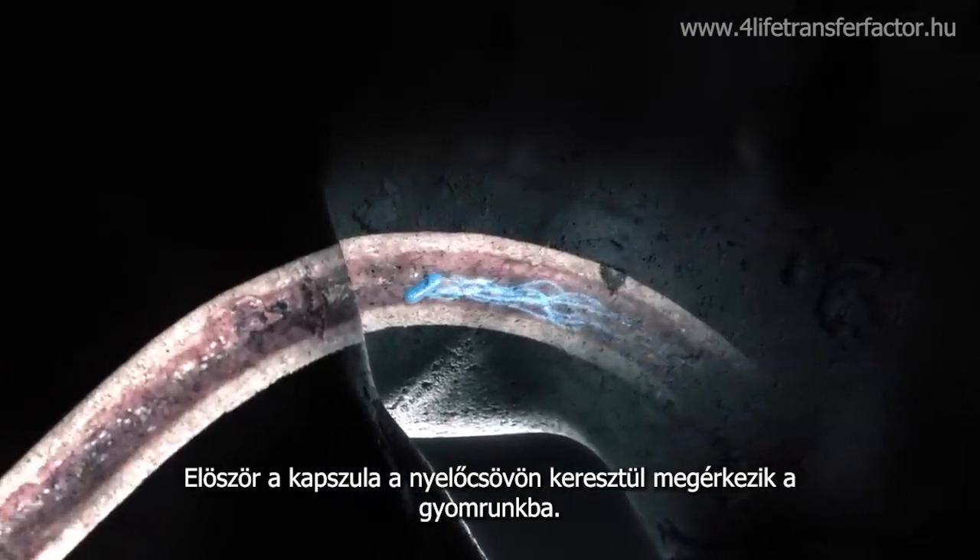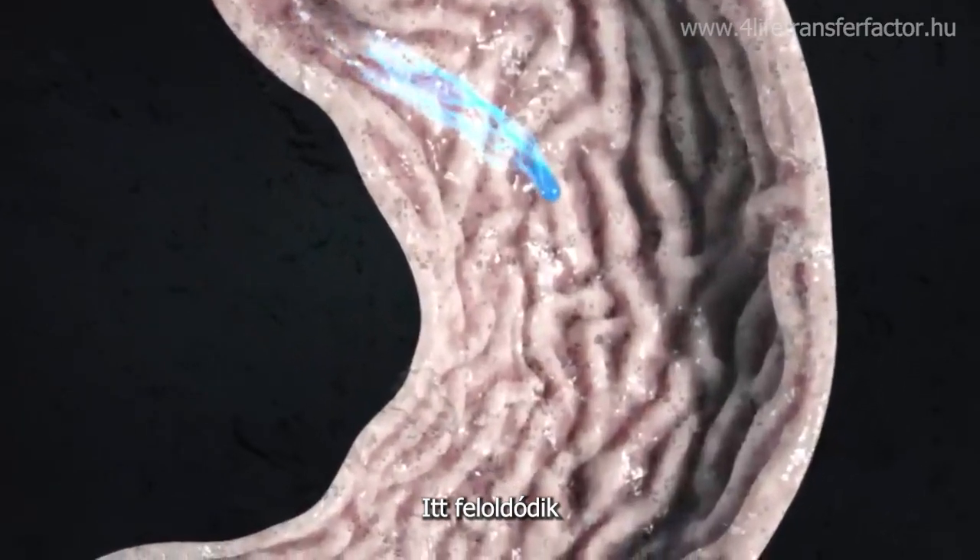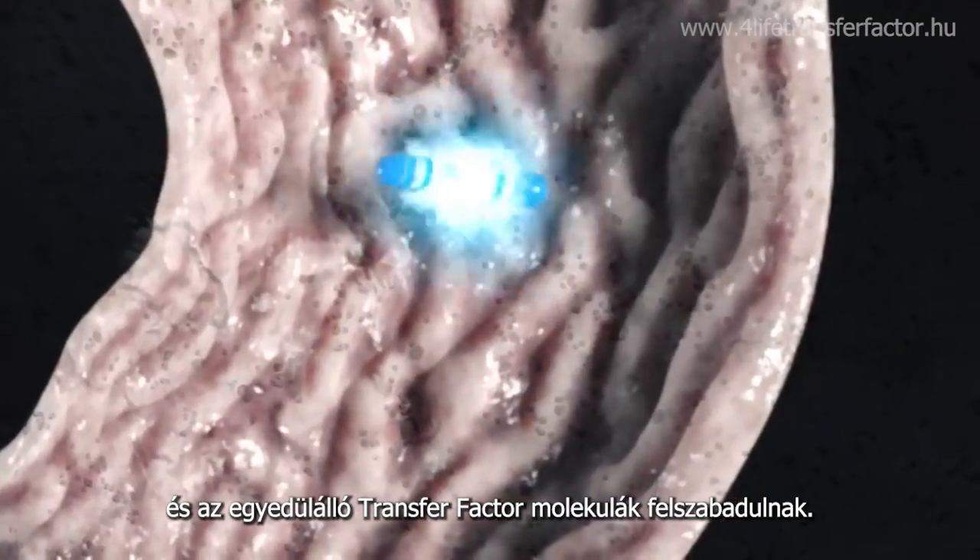First, the capsule travels down your esophagus to the stomach. There, it dissolves, and the individual transfer factor molecules are released.